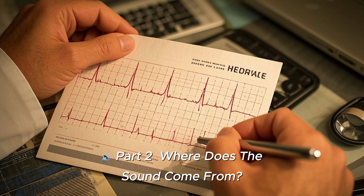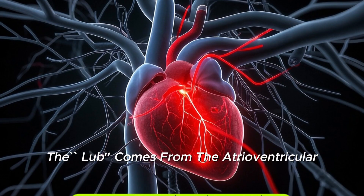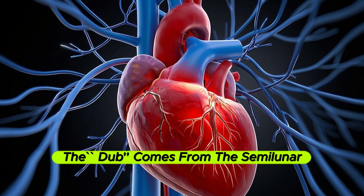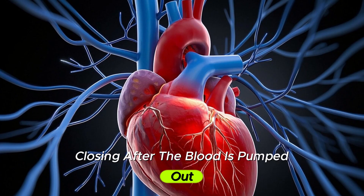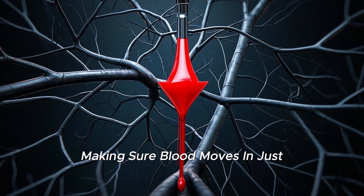Part 2: Where does the sound come from? The 'lub' comes from the atrioventricular valves — the tricuspid and mitral — closing as blood moves from the atria to the ventricles. The 'dub' comes from the semilunar valves — the aortic and pulmonary — closing after the blood is pumped out. This valve action prevents backflow, making sure blood moves in just one direction.